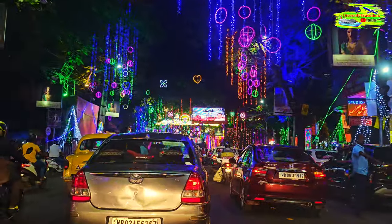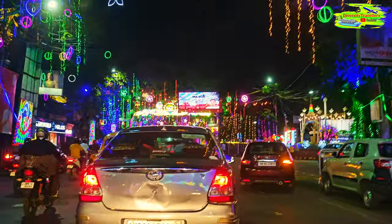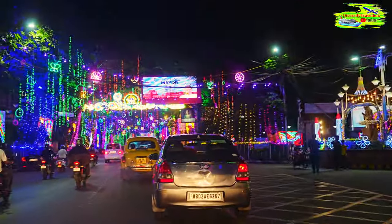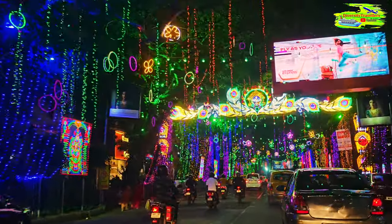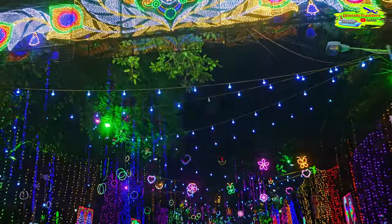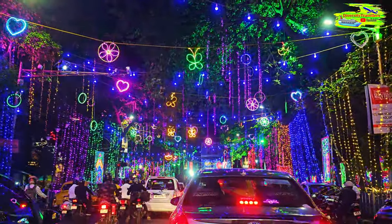With LED technologies, the light and color variations have progressed significantly over the last 10 to 15 years. So this is just extraordinary lighting — it's endless. Look at these peacock feathers ornamenting the Durga Prathima. The peacock is India's national bird, so peacock feathers are a very iconic thing.